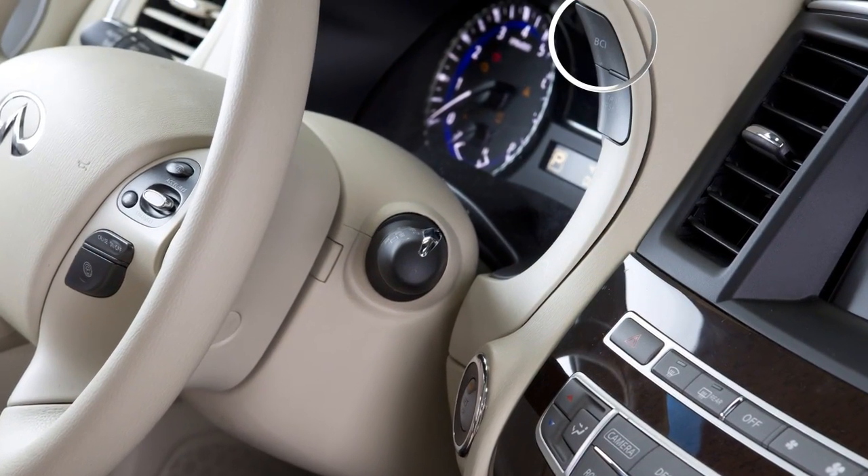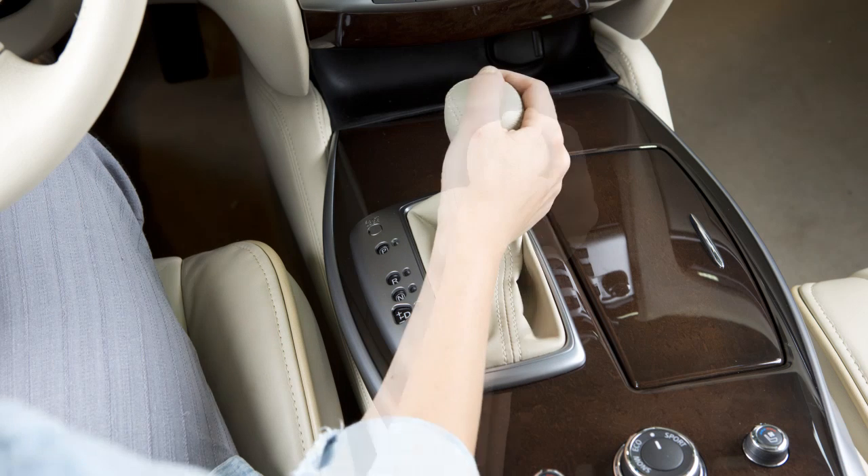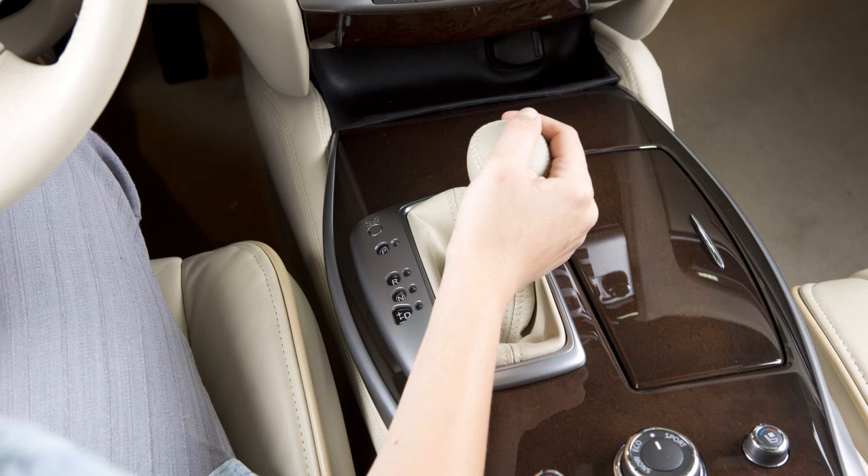It is always on unless disabled with this button. However, the next time the vehicle is shifted to reverse, the BCI system will again be on.